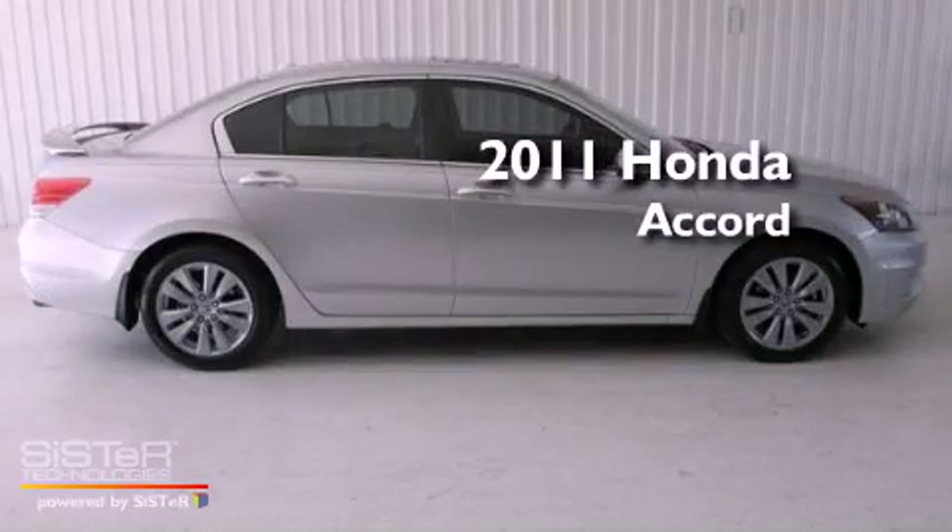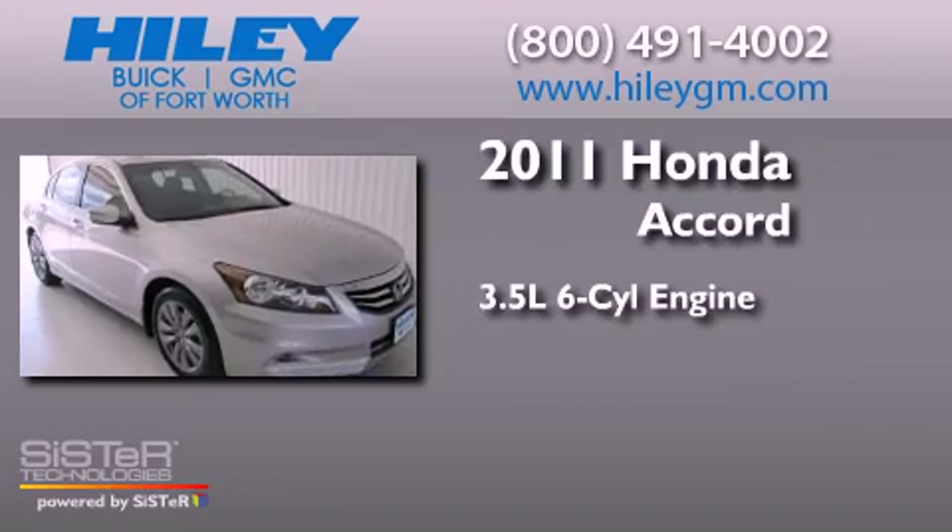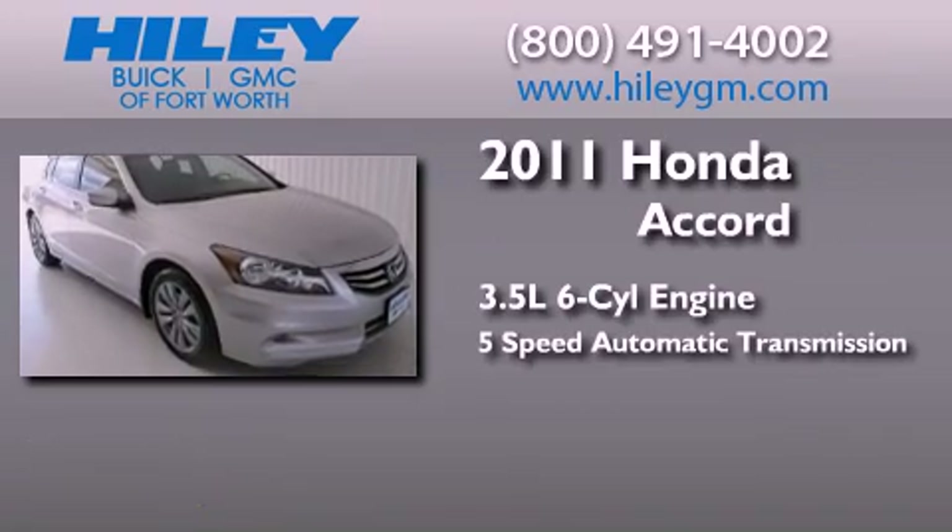This is a 2011 Honda Accord. It has a 3.5-liter six-cylinder engine and a five-speed automatic transmission.